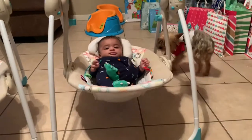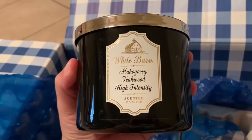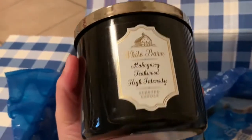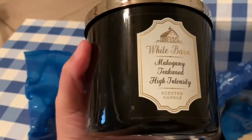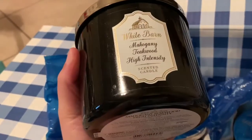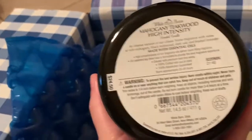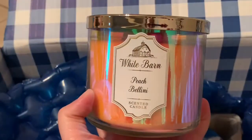Look who decides to wake up — Kaden's here with us! Now I have both my babies in here for the unboxing haul. Next I got the Mahogany Teakwood High Intensity. This candle smells so freaking good — it smells so masculine, like a nice sexy bedroom smell. This is what you put in your bedroom. This one is made with essential oils.